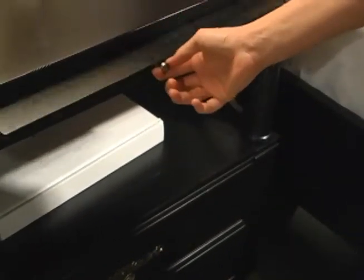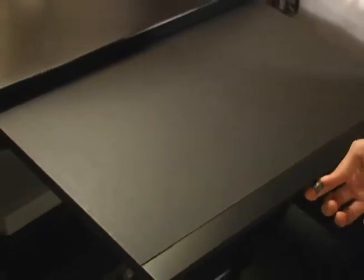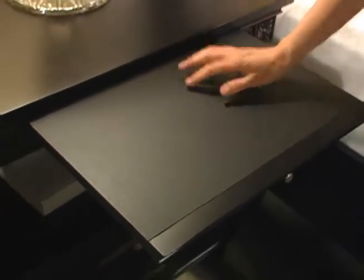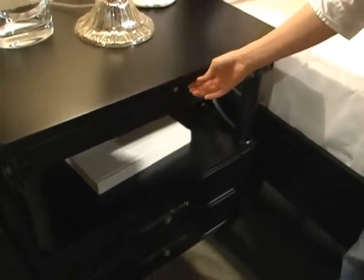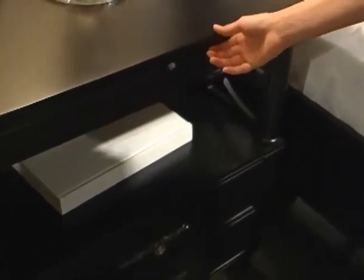This is the two-drawer nightstand and it has a couple of neat features. A slide-out drink tray with a protective surface, which will protect the top of your nightstand from your drinks. And it also has a touch nightlight built-in.